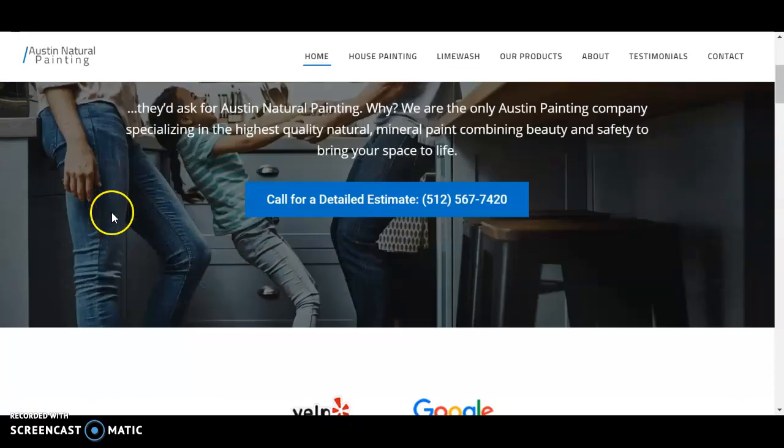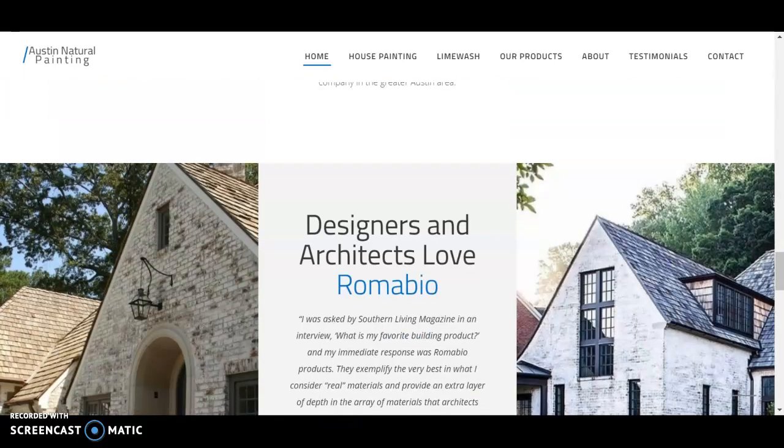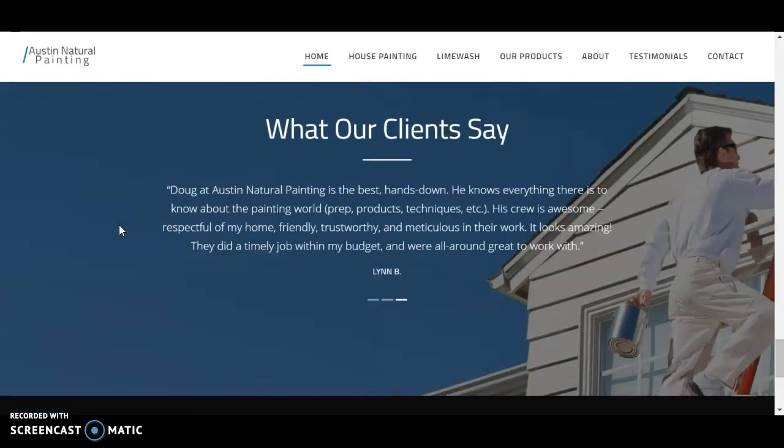As you can see as we go through your website, there is a fair amount of content and it looks good, but I think there's a little bit more content we can add, especially adding in the right keywords and terms that get searched most often in Google.